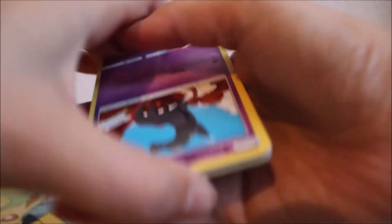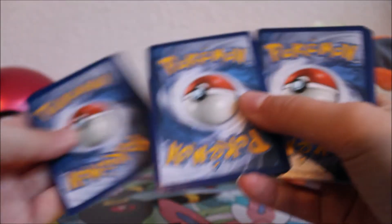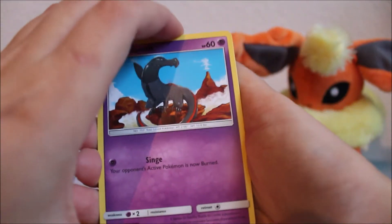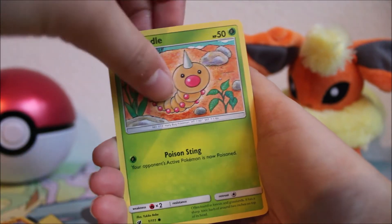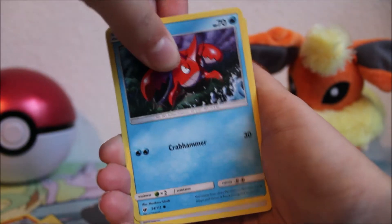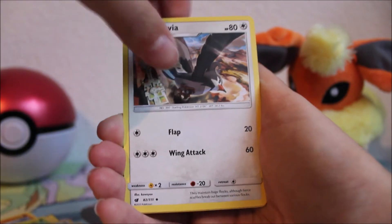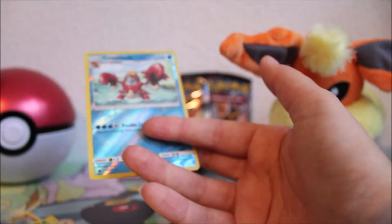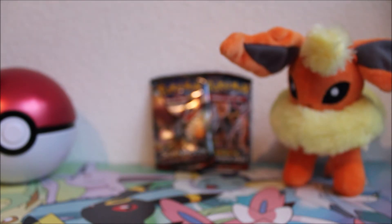Alright, opening the first pack — Crimson Invasion. We've got a Snorlax, a Cubone, a Weedle, a Minccino, a Corsola, a Fire Energy, a Dashing Pouch, a Kakuna, a Starly, a Ravia, and a reverse Crobat which is a rare — quite nice! Then for our rare we got a Houndoom. I just got one recently and the artwork looks amazing, but I don't need two.